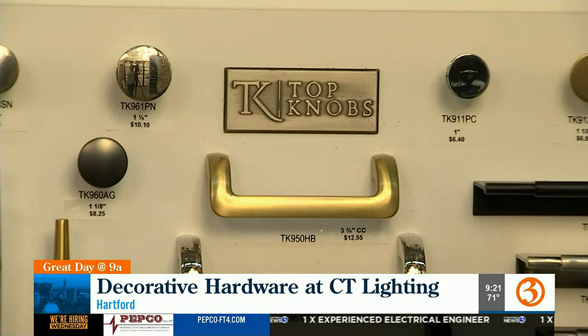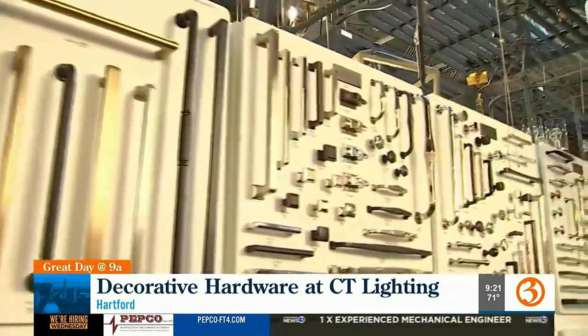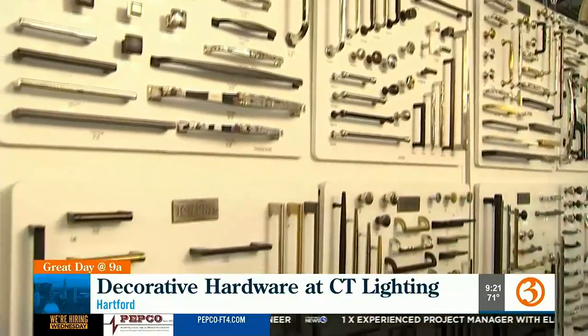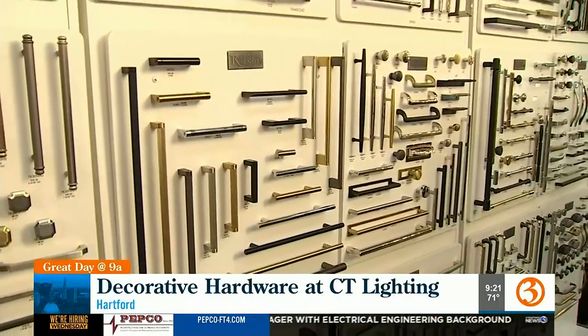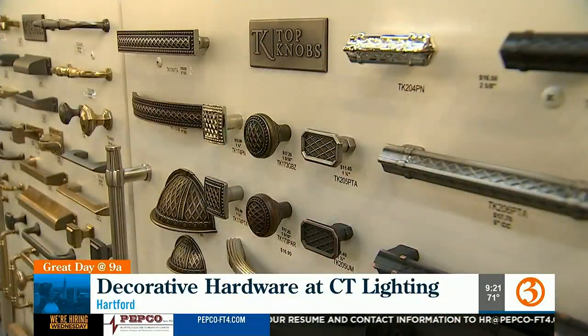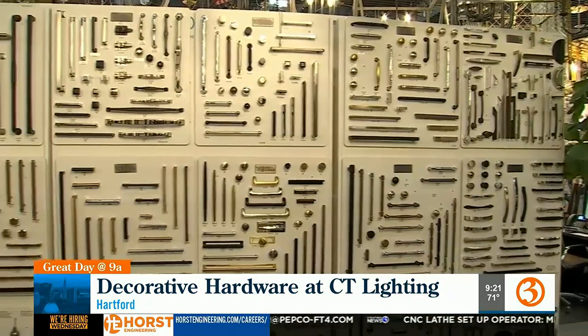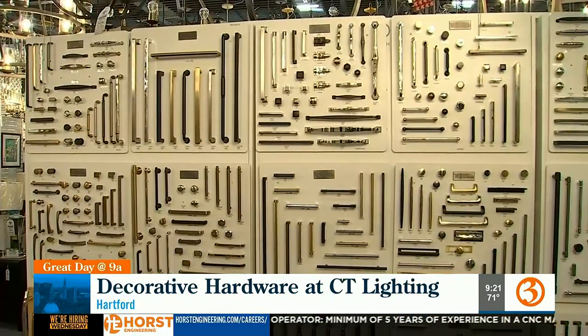So I'm looking at Top Knobs. Top Knobs is a very common cabinet hardware brand. You'll notice designs and styles for everything. Moderate price points. The majority of the product here is made out of zinc — not solid brass or anything like that, but zinc materials, so it'll do just fine over time. Very moderate price points.